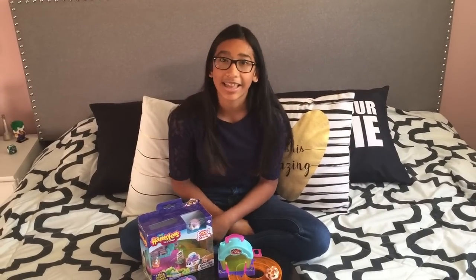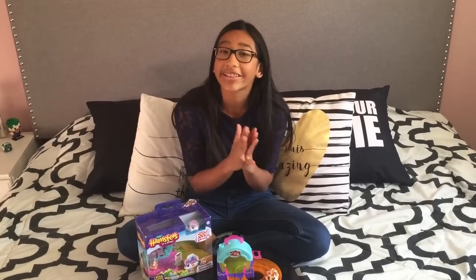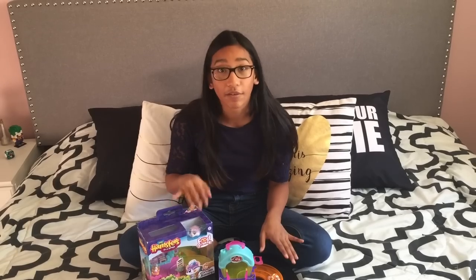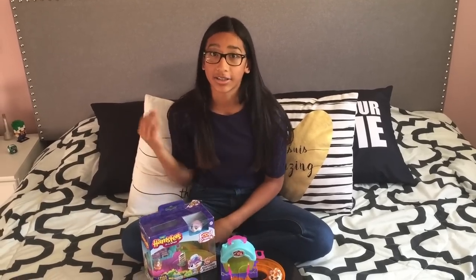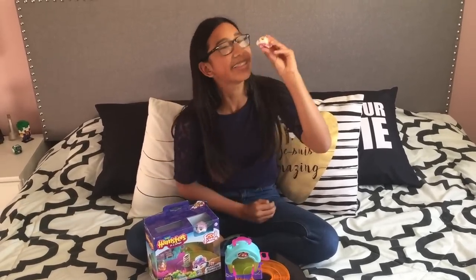You can collect multiple sets and then connect them all together for endless combinations and endless fun. I know that these sets are really good for children who love to play with tiny toys, collectibles, and love food. I know that my sister loves all those things, and I personally like these too because look how cute they are.